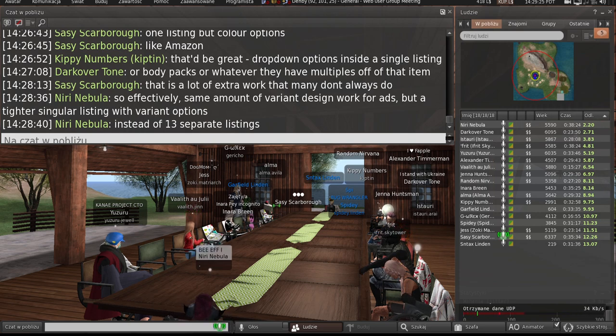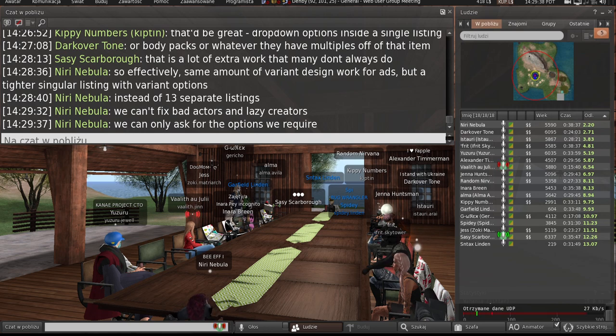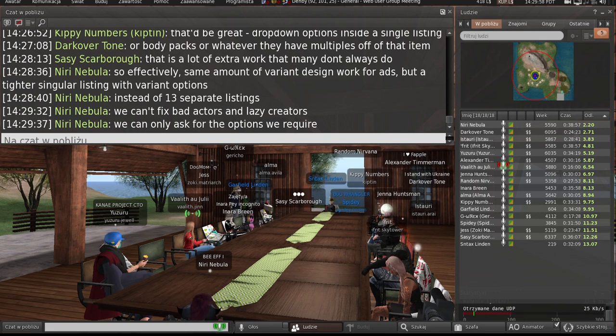We're not saying there shouldn't be something — we're just saying not to expect that they're going to take a photo of every single color. You're exactly right. The point is: don't give people another reason to blame Lindens. Instead, provide them with the option. If they don't use it, that's a problem, but let them have the option so they can't shift the blame.